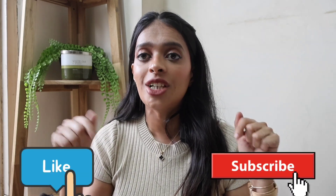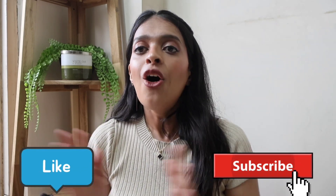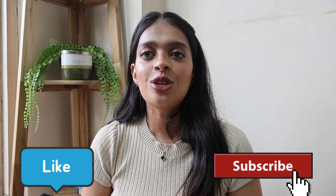That's it for my video — I hope you enjoyed watching! Please don't forget to like, share, and subscribe to my channel, and share this video with your friends and family. I'll see you guys next Friday. Till then, bye bye and stay safe!